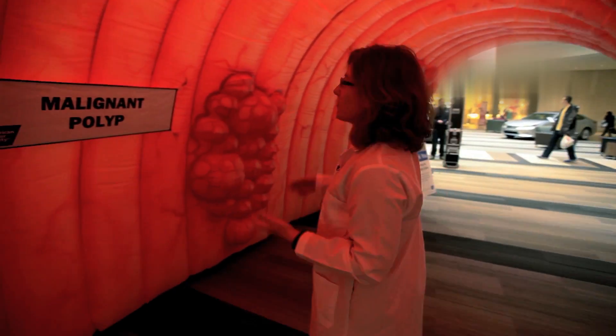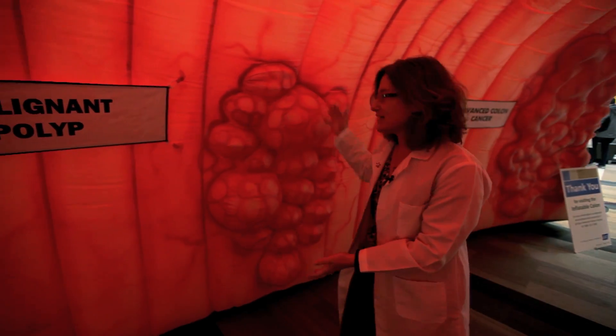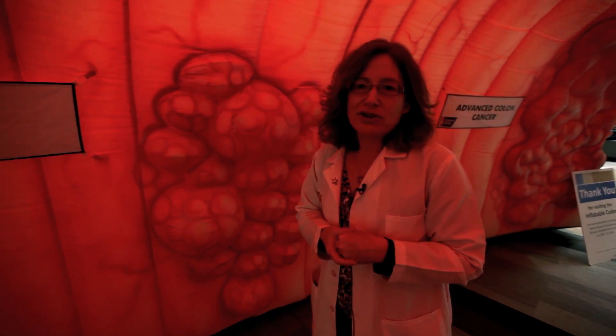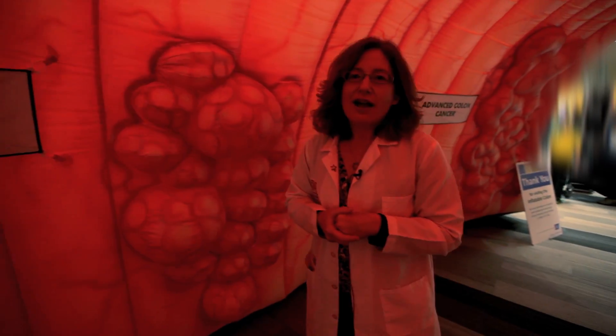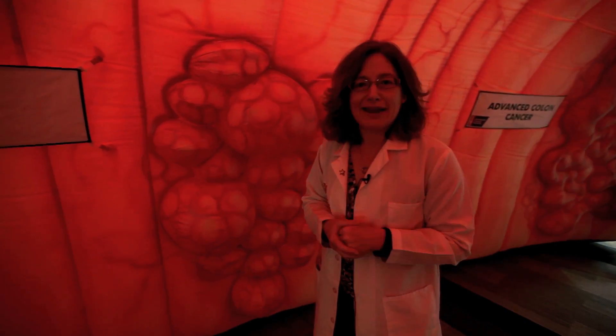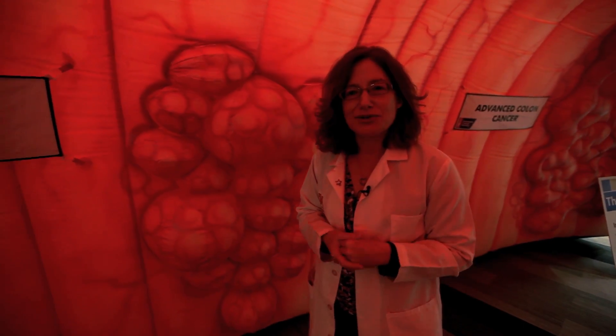Now over here you have an example of what happens when a colon polyp grows and is not removed in time. This is an example of a malignant polyp, which is a colon cancer, which by the time it gets to this stage needs to be removed surgically. Colon cancer is one of the most common cancers in the United States, but it is also one of the most preventable and one of the most treatable.